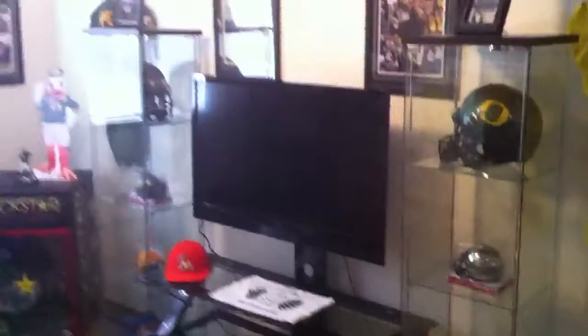Here's what you see when you first walk in. Let me know what you think.